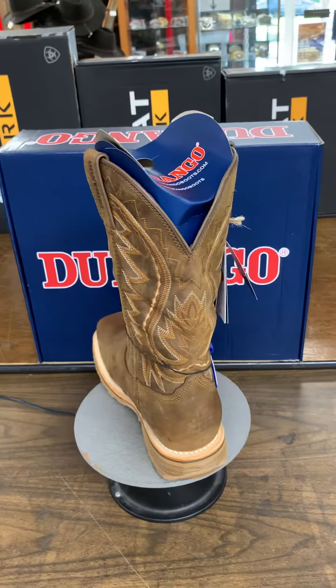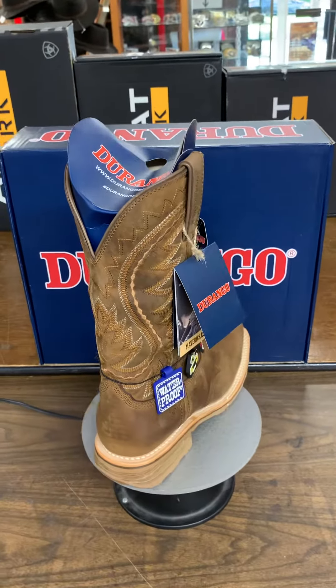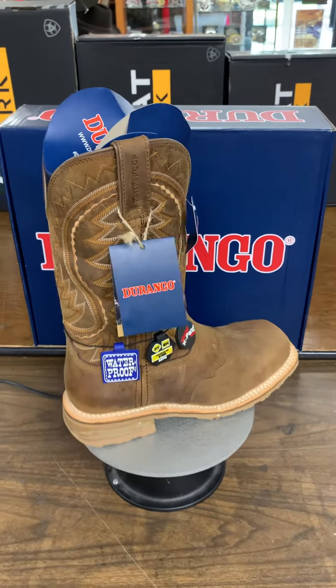Spencer's Western World, 7108 66th Street. We're open 9 to 9 Monday through Saturday, and 12 to 5 on Sunday.